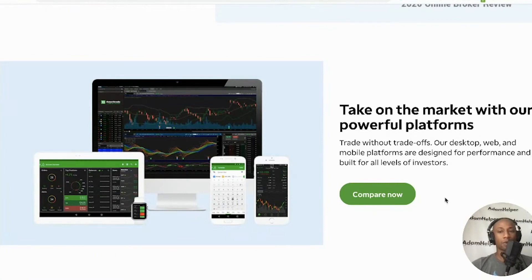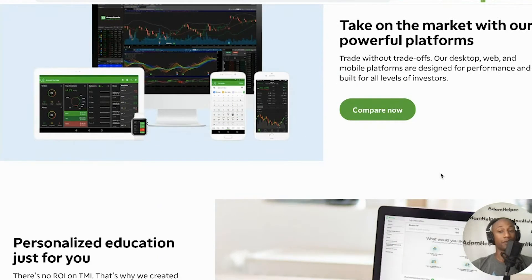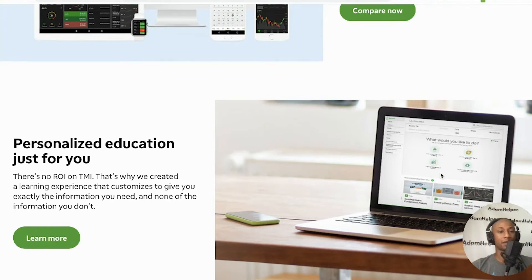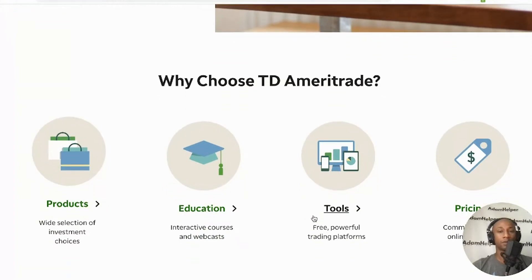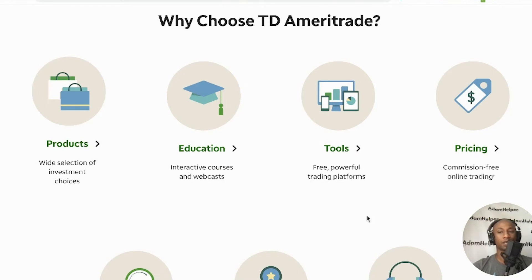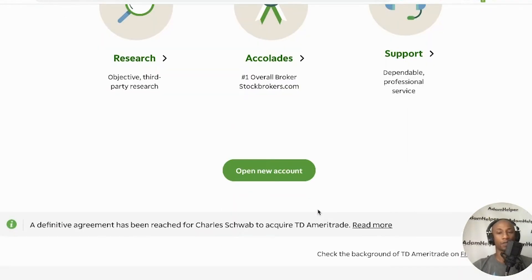Take on the market with their powerful platforms — trade without trade-offs. Their desktop, web, and mobile platforms are designed for performance and built for all levels of investors. There's personalized education — no ROI on TMI, so they created a learning experience that customizes to give you exactly the information you need. Why choose TD Ameritrade? Wide selection of investment choices, interactive courses and webcasts, free powerful trading platforms, commission-free online trading, objective third-party research, and dependable professional support.